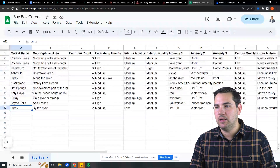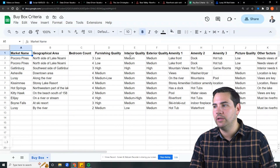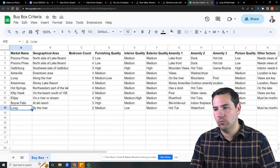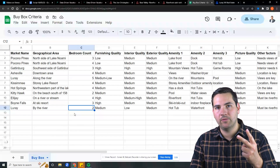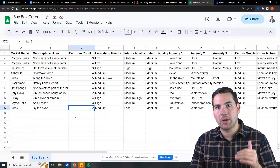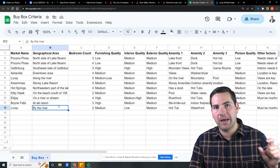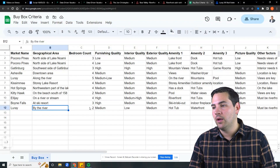Now I'm going to go into a spreadsheet and create a buy box sheet. I've got an example here with column names: market name, geographical area, bedroom count, furnish quality, interior quality, exterior quality, amenities, picture quality, and other factors. In this case, we're looking at Luray two-bedrooms. Every buy box criteria is based off two major factors beyond the market name — the location and the bedroom count. Your buy box can actually change by bedroom count depending on the market. We saw that the top two-bedrooms are by the river, so if we're targeting a particular location in this market, we need to be by the river for two-bedrooms.